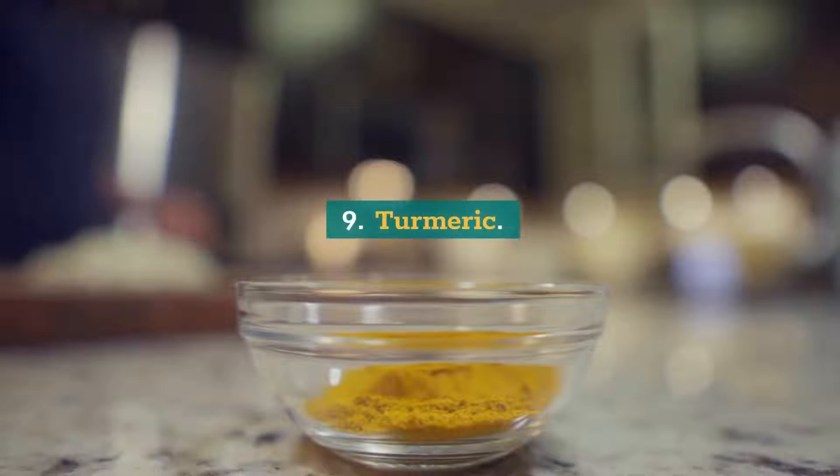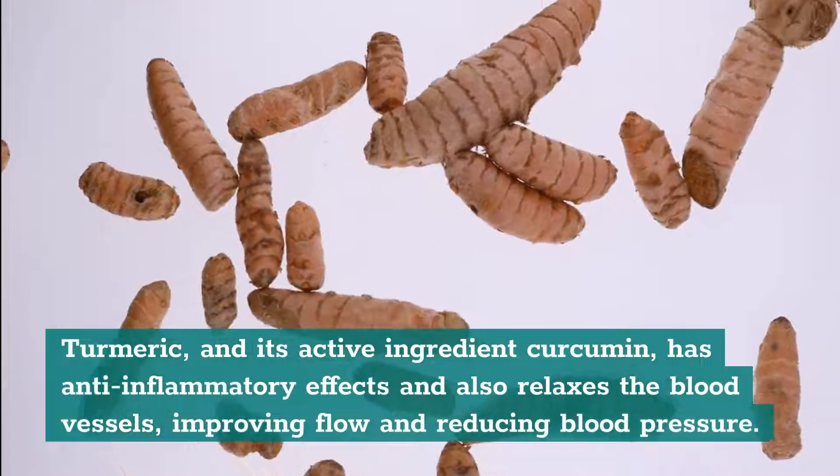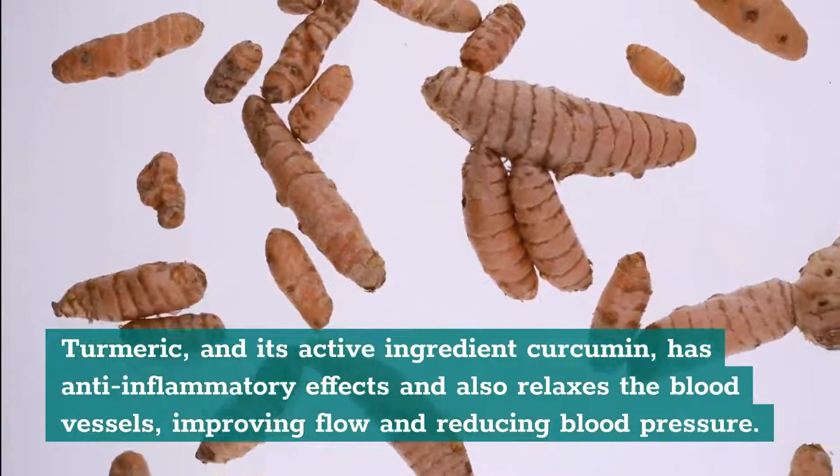9. Turmeric. Turmeric and its active ingredient curcumin has anti-inflammatory effects and also relaxes the blood vessels, improving flow and reducing blood pressure.